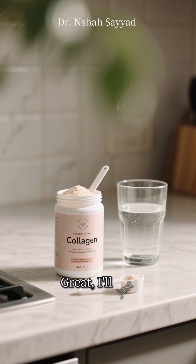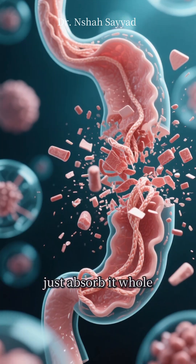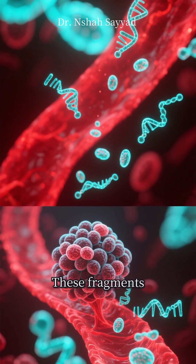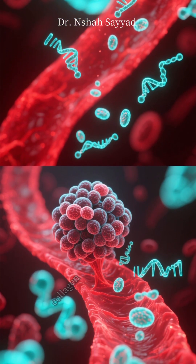So now you might be thinking: great, I'll just eat a bunch of collagen powder. Well, it's a bit more complex. When you eat collagen, your body doesn't just absorb it whole — it breaks it down into individual amino acids and smaller chains called peptides. These fragments then travel through your bloodstream, acting as both the fuel and the signal for your cells to ramp up their own collagen production.